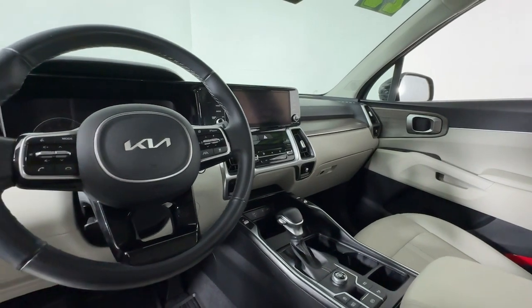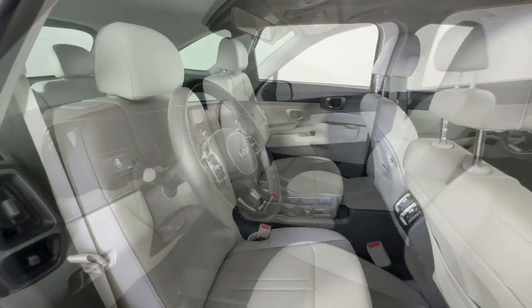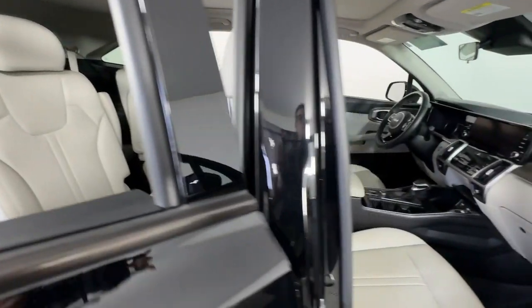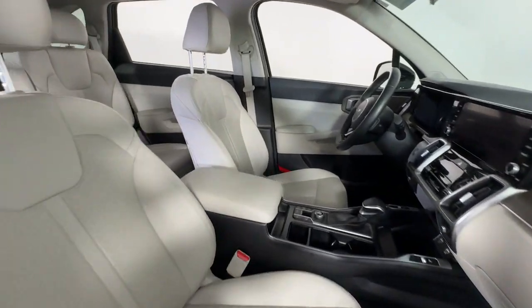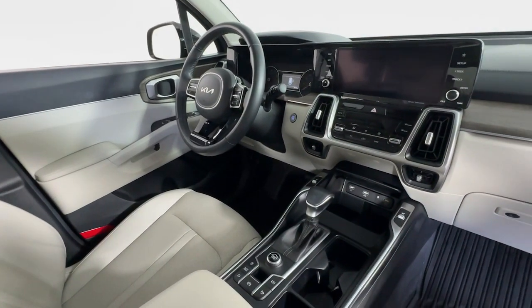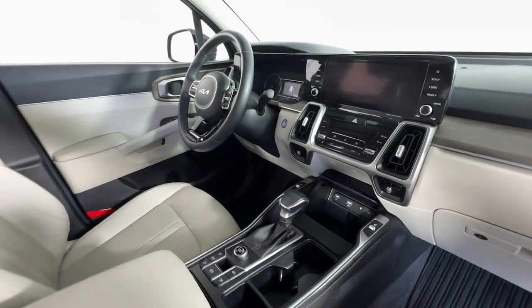The following are some of this vehicle's highlighted options: Apple CarPlay and/or Android Auto, panoramic roof, navigation system, sun/moonroof, keyless entry, satellite radio, heated mirrors, fog lamps, backup camera, and remote engine start.